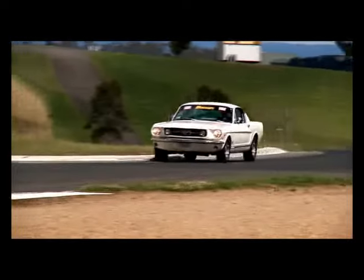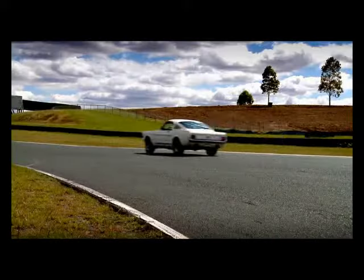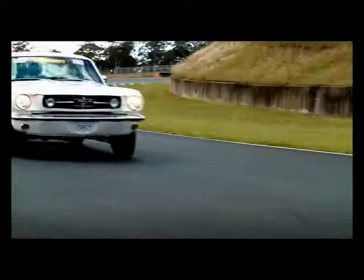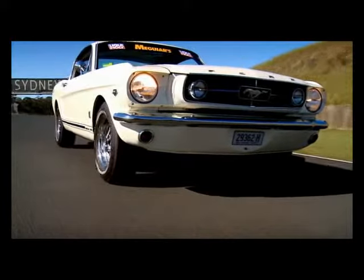If it wasn't for the Mustang, the muscle car war in America and in Australia wouldn't have been anywhere near as successful — or it may not have ever happened. The Mustang was the start of a romance of high performance cars. It just set a blueprint that was impossible not to follow. We wouldn't have had the XR GT, we wouldn't have had the Monaro, we wouldn't have had the GTHO — everything started from that Mustang. Mustangs have been around since '64 and they've never had one year out of production. So it says it all.